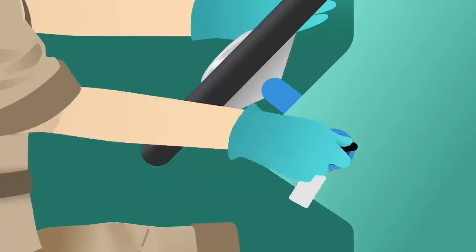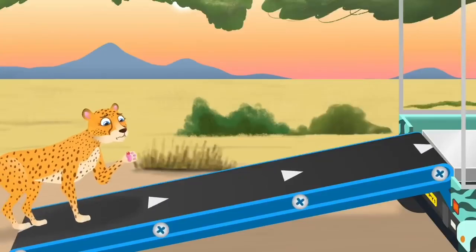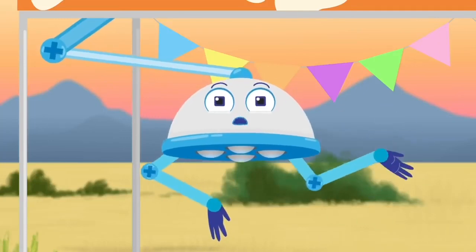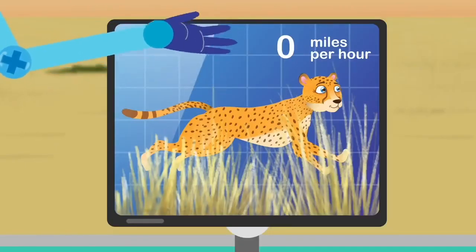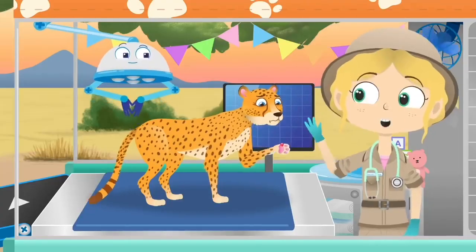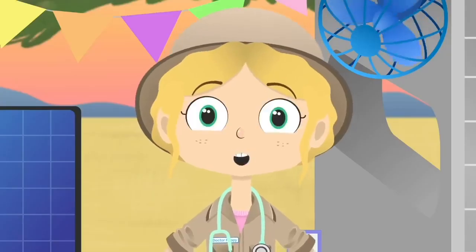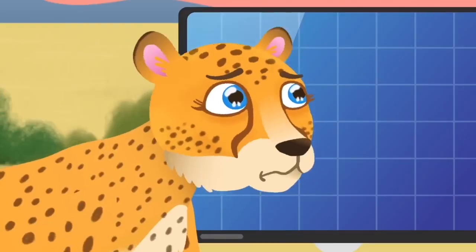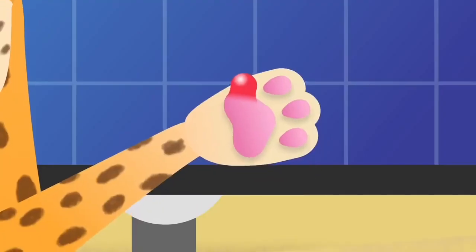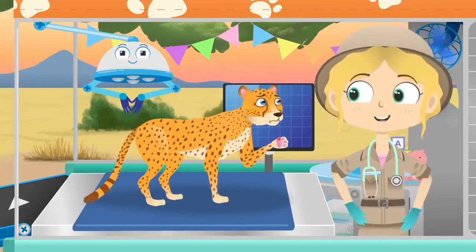Asha the cheetah! Cheetahs are the fastest animals on land. They can run at a speed of 70 miles per hour, which is as fast as a car on the motorway, and they can reach that top speed in just three seconds — one, two, three! Hello, Asha. How can we help you? I think I can see the problem — have you been out running today, Asha? I think you have been running so fast you've given yourself a blister on your paw. It will get better on its own with some rest, but I think we had better protect it with a plaster too.